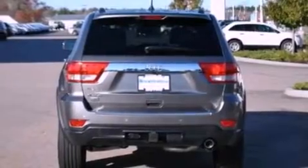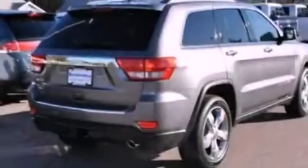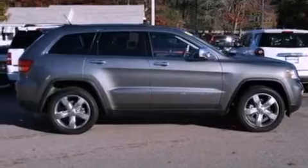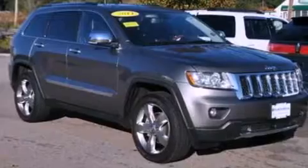Its top features and packages include the trailer towing feature group, a limited-slip rear differential, a navigation system, a heated steering wheel, a sunroof, heated seats, and traction control and stability control systems. The following features are also included.